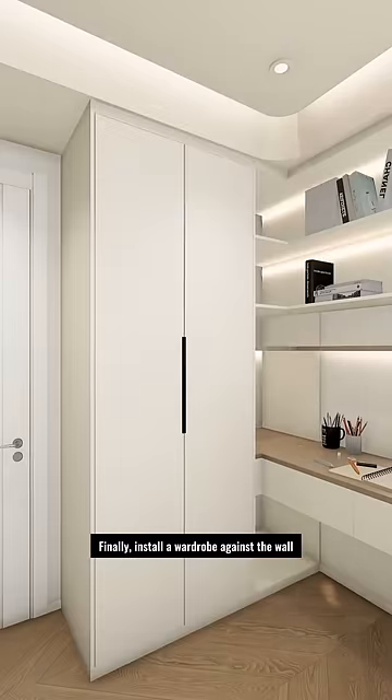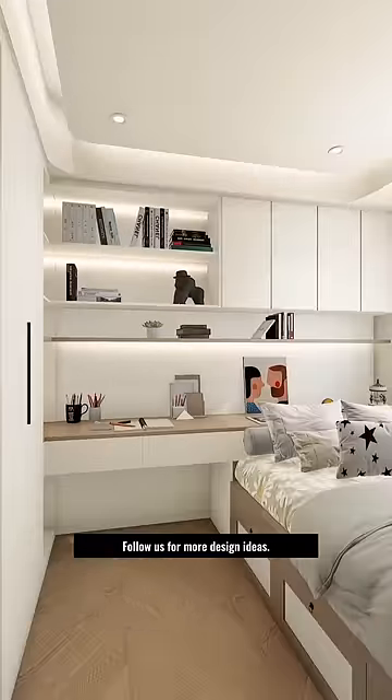Finally, install a wardrobe against the wall to meet daily storage needs. Follow us for more design ideas.